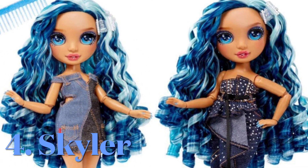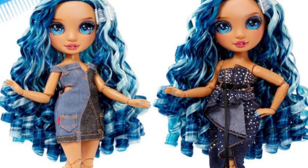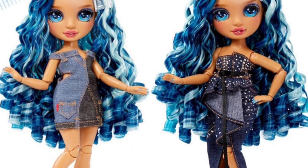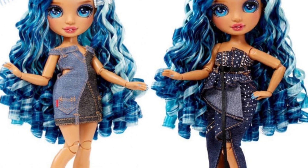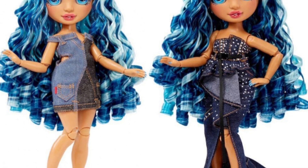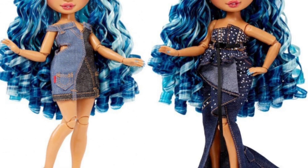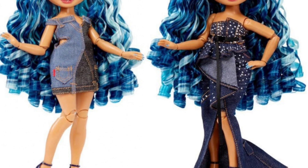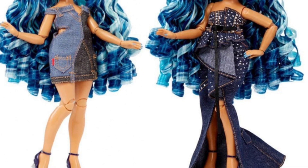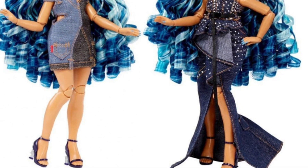Fourth place goes to Skylar. Fourth and fifth place were both really close for me, but I had to give it to Skylar because her hair is so amazing — I freaking love curly hair on Skylar. I also really, really love her runway dress. I think it's stunningly beautiful. I know a lot of people are not into the denim thing, and I get it, but I like it a lot. The second dress is okay — I don't love it, I don't hate it. I think it could have benefited from a belt or something to break it up because it is kind of one note. The first dress is gorgeous, and the hair is fantastically gorgeous.